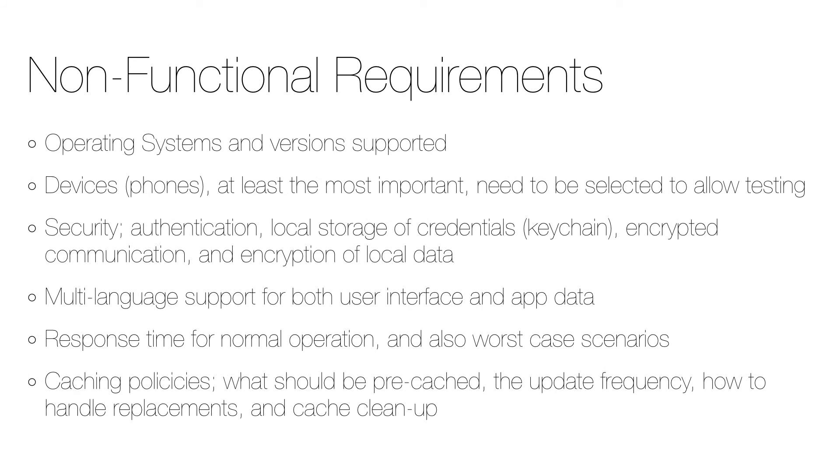There are also a number of non-functional requirements that should be considered and decided before development starts. For example, specify the supported operating system versions and which devices are supported — which is really important during testing. Other considerations include security concerns like authentication, local storage or credentials in the keychain, encrypted communication like SSL, and encryption of local data. Further examples are multi-language support for both user interface and data, as well as response times and caching policies.